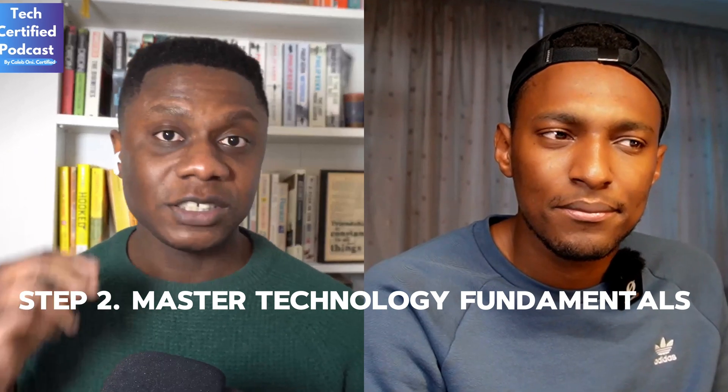Step two is to master technology fundamentals. For example, if you're learning Linux, you need to understand why it's important. Ninety percent of cloud workloads in AWS run on Linux because without a graphical user interface like Windows has, Linux can use a smaller instance type, which is cheaper. That's why a lot of companies use Linux. Understanding why a technology is used helps contextualize it, and you also need to learn the basic commands.